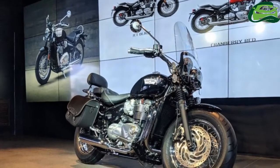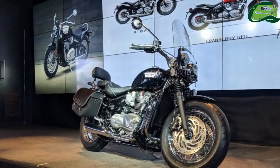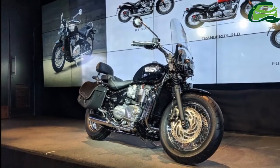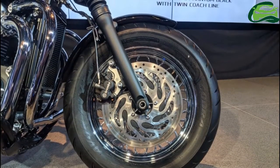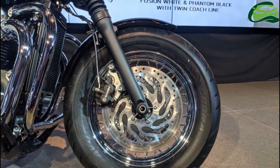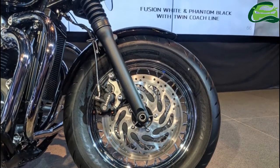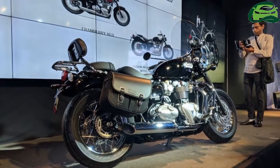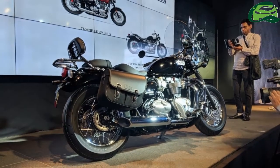Triumph Motorcycles India has launched the Triumph Bonneville Speedmaster in the country. The motorcycle has been priced at Rs. 11,11,500 ex-showroom, Pan India. The Triumph Bonneville Speedmaster enters the country via the CKD route, and the price includes the recent 5% hike in tax for CKD bikes.